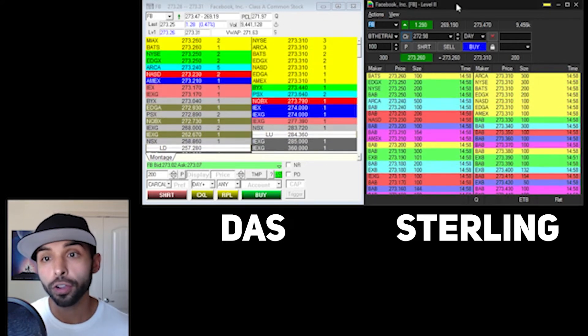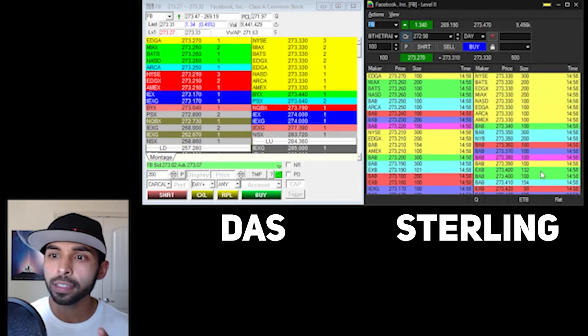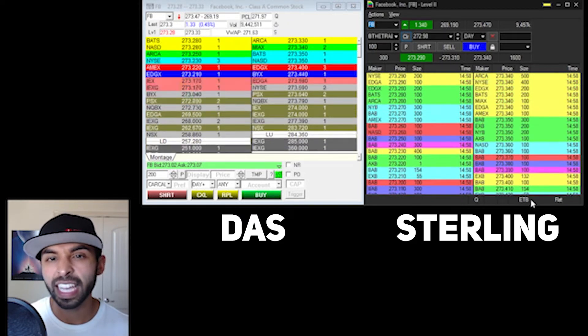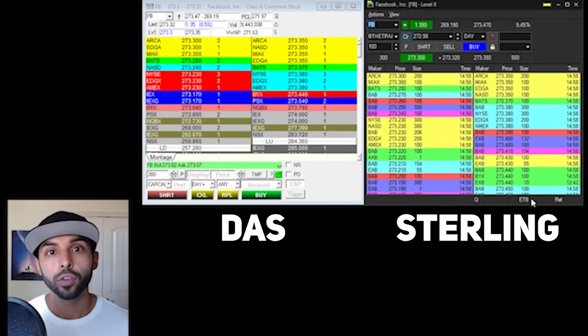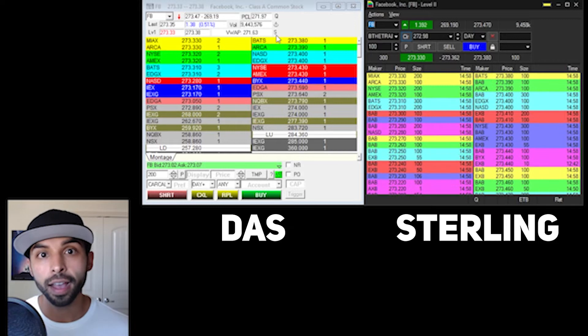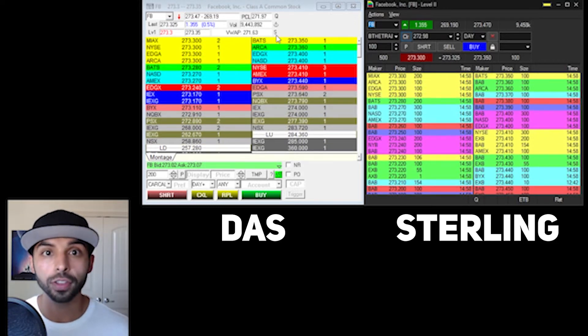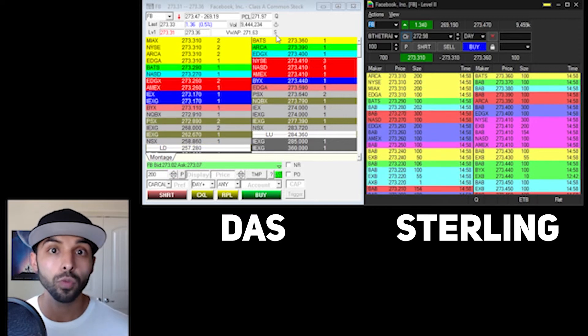If you look at Facebook on Sterling, there is no letter S here. However, there is at the bottom right, right here, ETB, and that means easy to borrow. So if you see ETB on Sterling or you see the letter S on DOS, that means you don't have to pay for shares, you don't have to locate — you're good to go. Go ahead and short this stock if you want to.